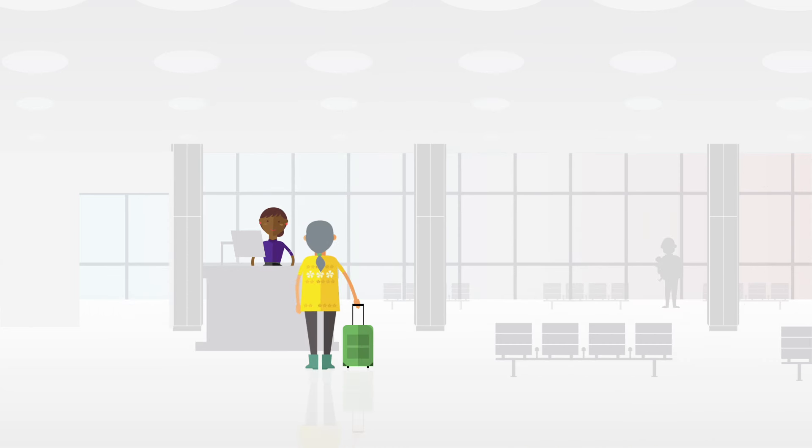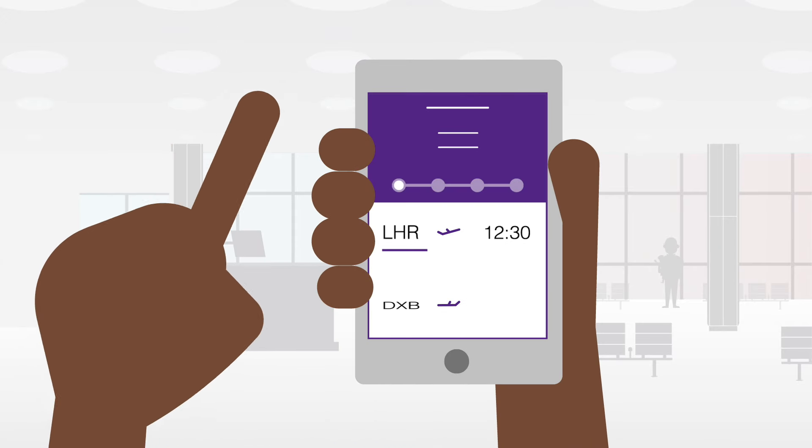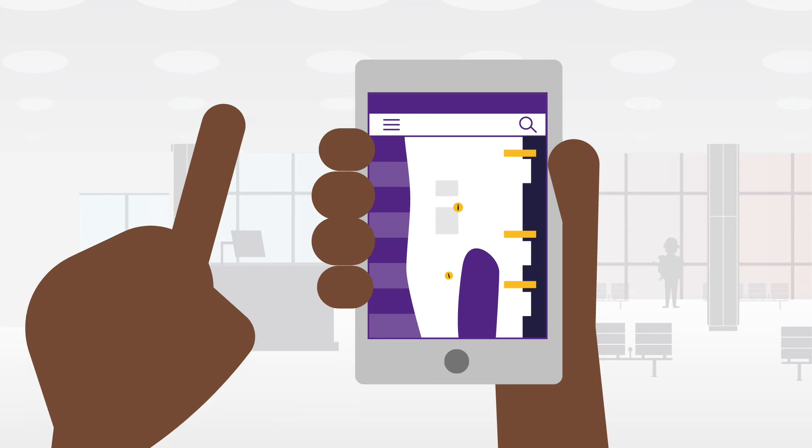That's it — you're ready to board your flight. And for more assistance on the go, make sure to check out the Heathrow website and Heathrow mobile app, where you will find real-time flight information and terminal maps.